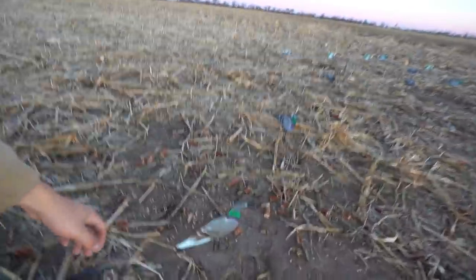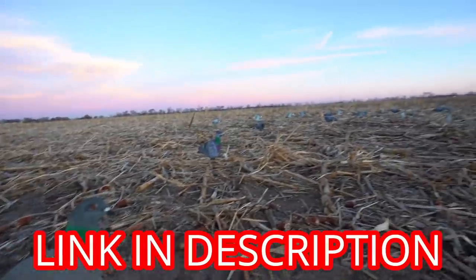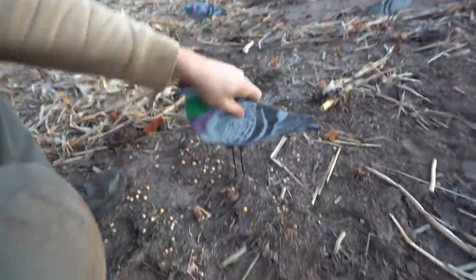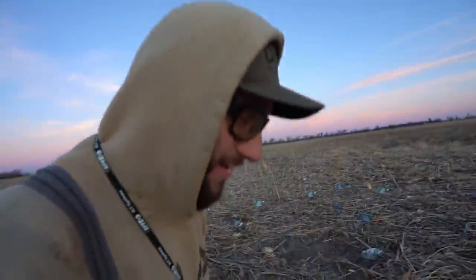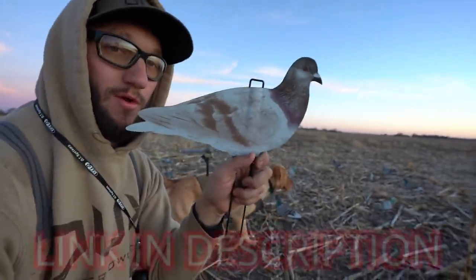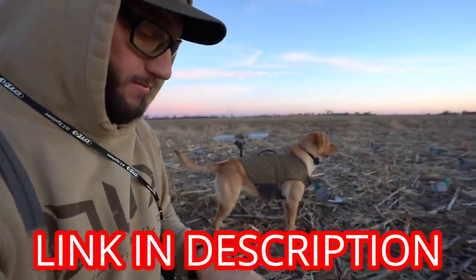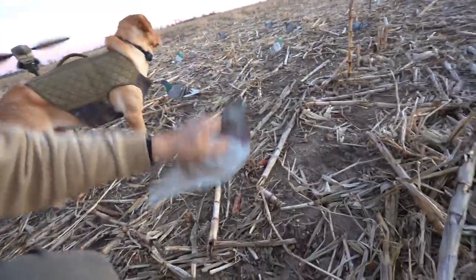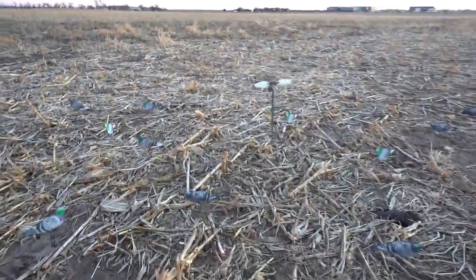We got it all set up. Check out these Dive Bomb decoys — holy smokes, how awesome do those look! There's one style, just like the silhouettes — like the Canada silhouettes. We got a whitey here, an auburn slash whitey. They are made identically like the Dive Bomb Canada silhouettes — same stakes, same spring steel system. They're nice. We do have five dozen out and two Mojos. We're ready to go boys.